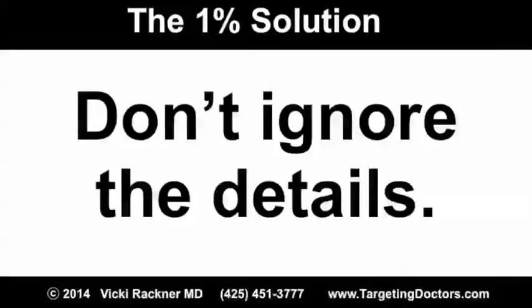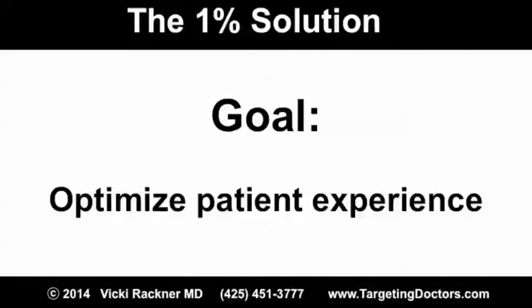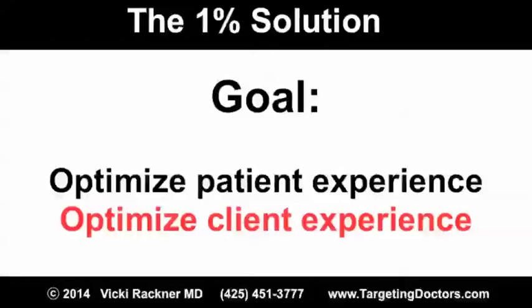The anesthesiologist said that the team wanted to optimize the patient experience. What does this have to do with you? Every time you see the word patient, simply substitute client. How would you optimize the client experience?